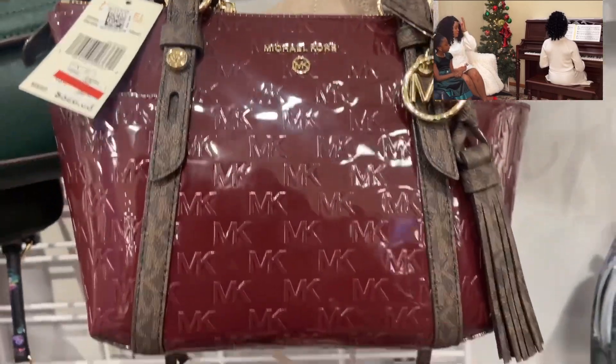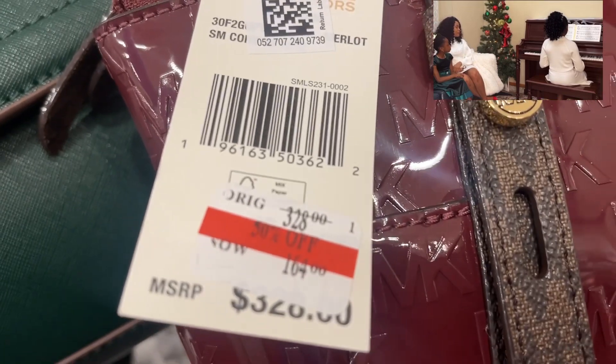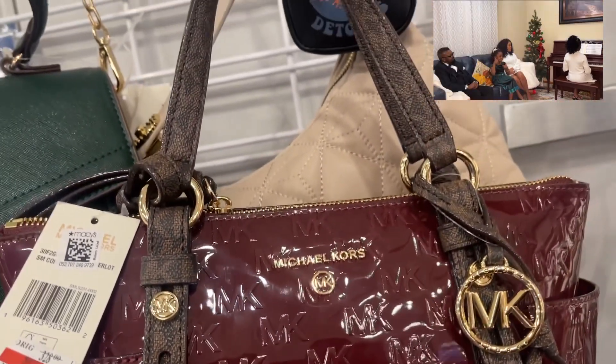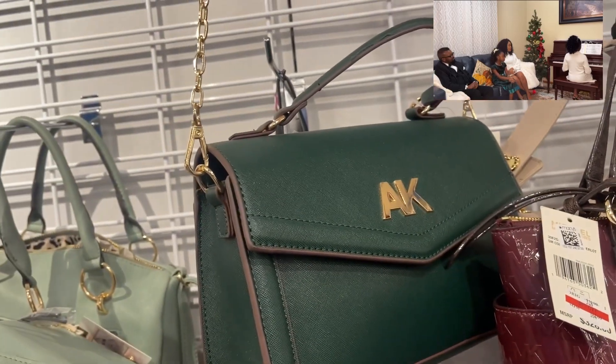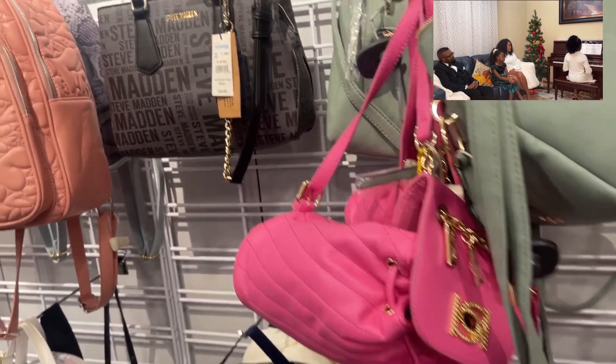Dear Santa, I'm still waiting for my own gift! I came across this purse and I really love it so much — it's on a very good price, discounted to $168, originally from $300-something. Santa, if you're listening, I would love to have this for my Christmas.